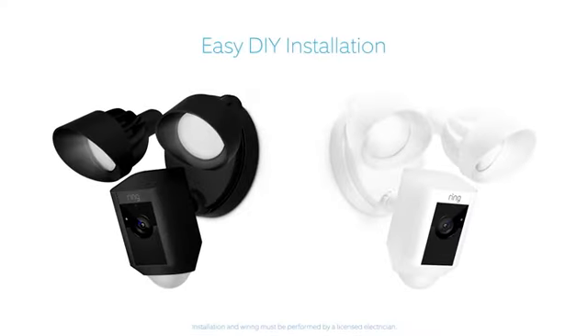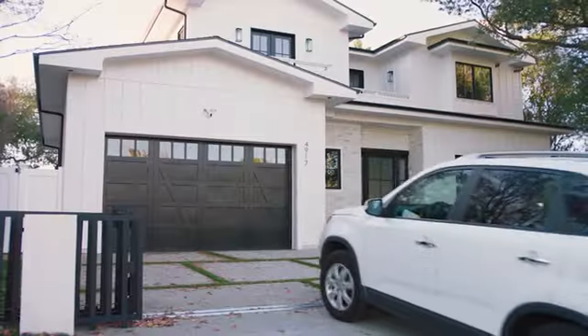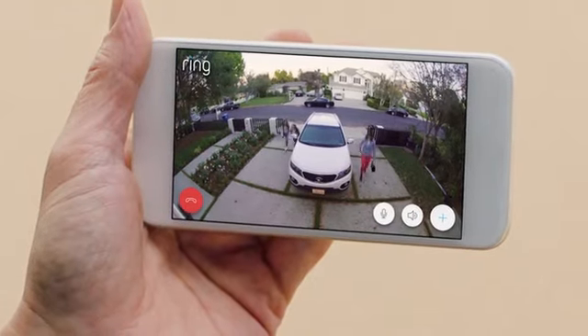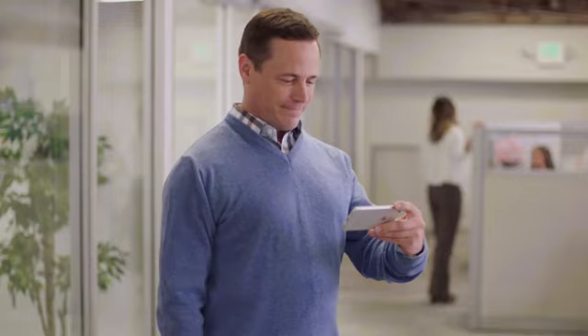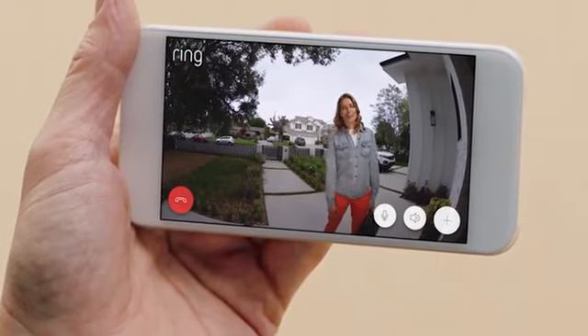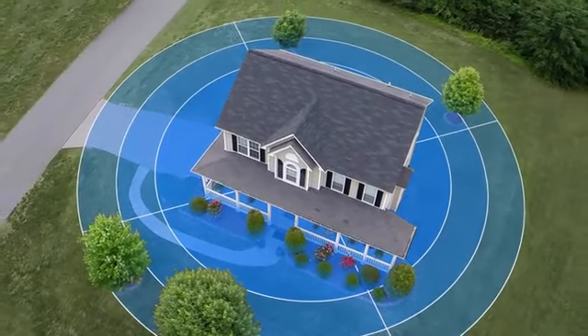Available in two weatherproof finishes, Floodlight Cam is easy to install on any home and integrates with a variety of smart technologies. It's smart enough to detect faces and objects, and works with your other Ring cameras to create a ring of security around your home.